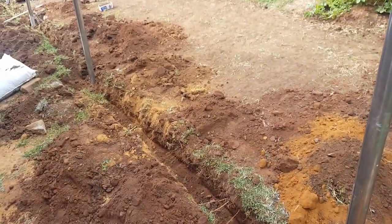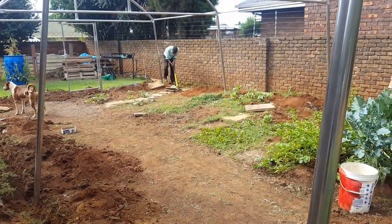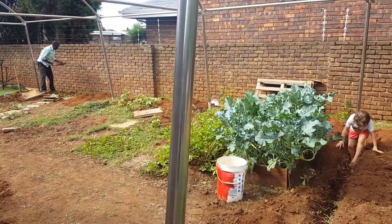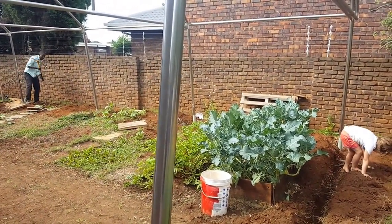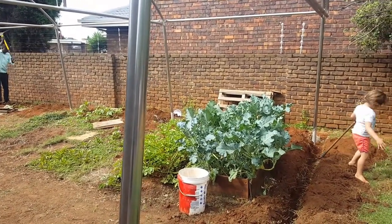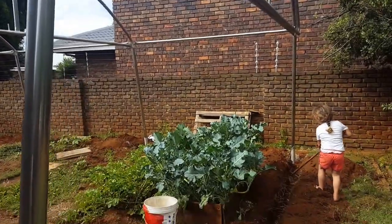Paterson's digging the trench on that side, then we're done with the trench for the day and it's plastic time. But that's going to be a completely new episode with the plastic.